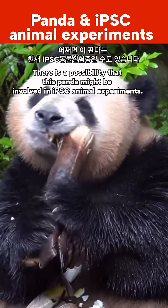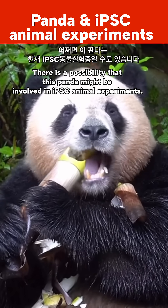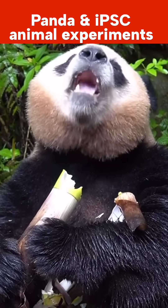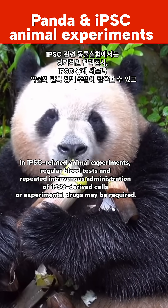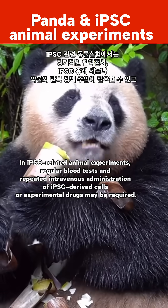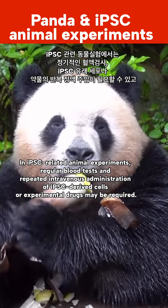There is a possibility that this panda might be involved in IPSC animal experiments. In IPSC-related animal experiments, regular blood tests and repeated intravenous administration of IPSC-derived cells or experimental drugs may be required.